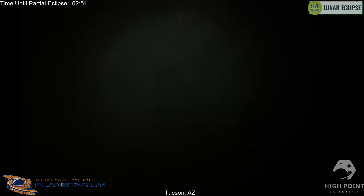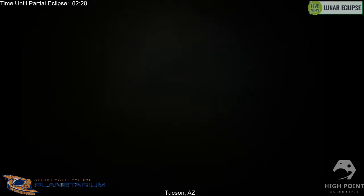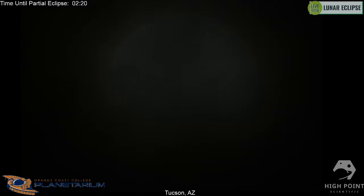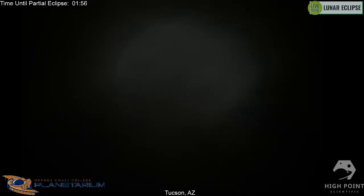The moon orbits around the earth approximately once every month, and its orbit is not a perfect circle — it's elliptical, meaning it's squished a little bit. So sometimes the moon is closer to the earth and sometimes further away. A super moon is when you have a full moon coinciding with the point where the moon is closest to the earth in its orbit, called its perigee. Apogee is when it's furthest away.